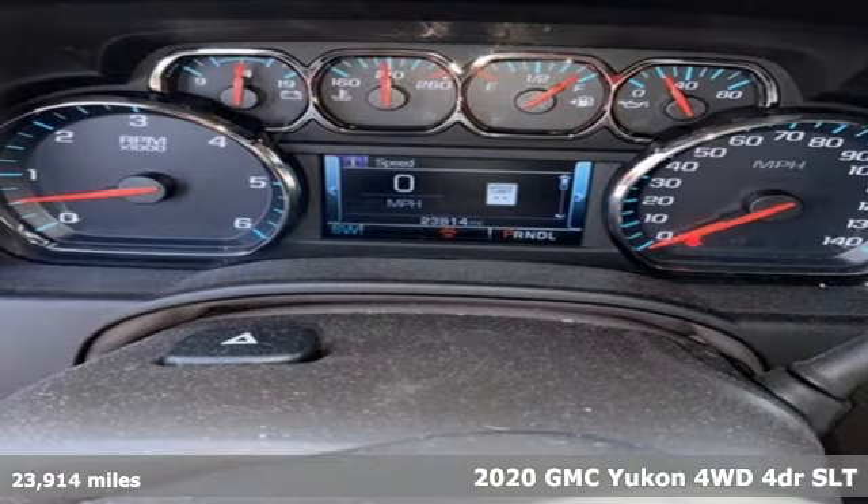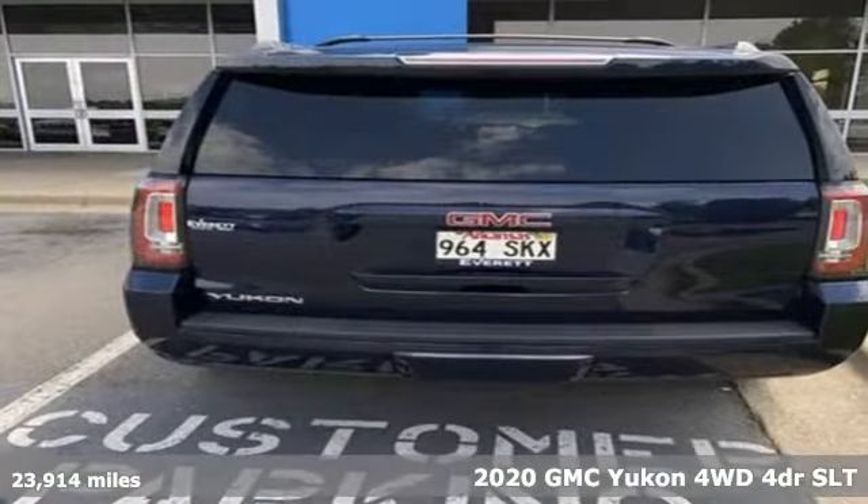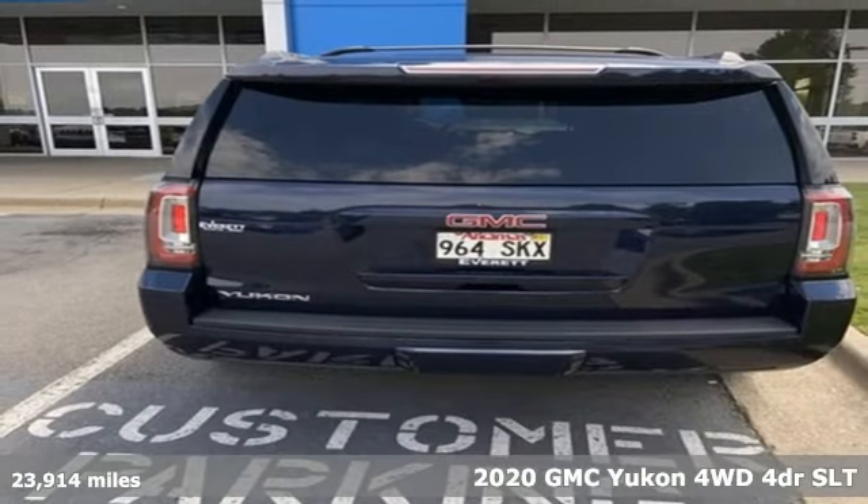It's a 2020 GMC Yukon. Well built, well liked, and well up to the task.